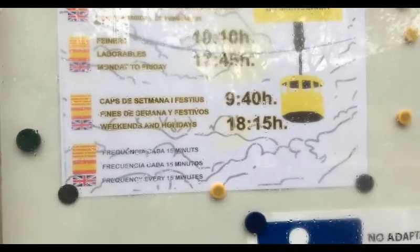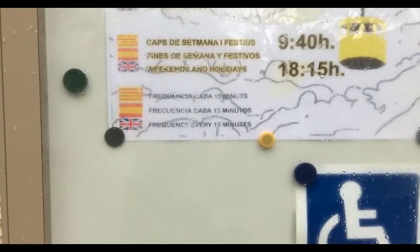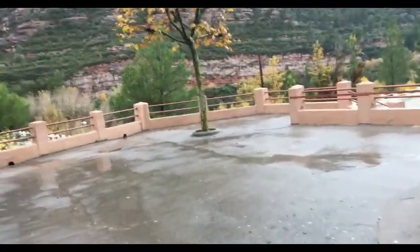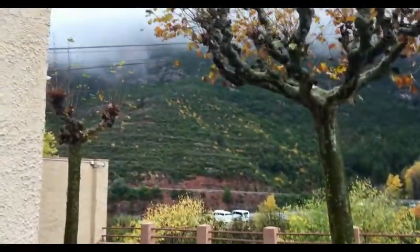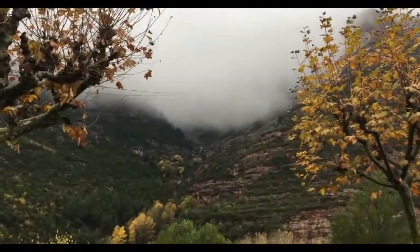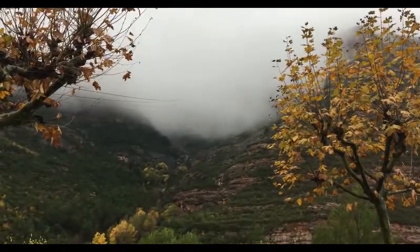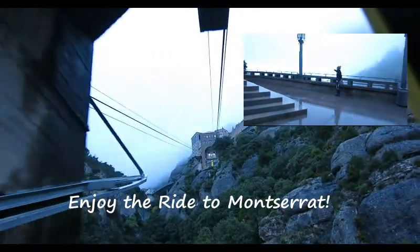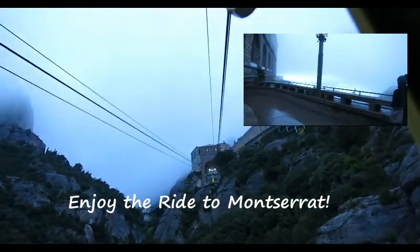On weekends they open at 9:40 a.m., and the cable car runs about every 15 minutes. You can see the cable going all the way up to the foggy top up there. Enjoy your trip — it's a great view up here!